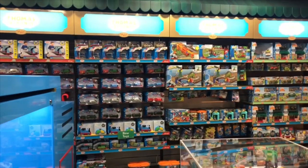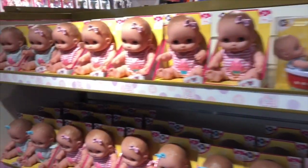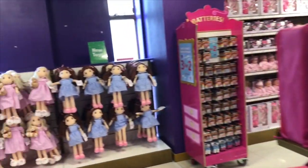And of course, here's our favorite train, Thomas. There's a whole section. And it wouldn't be a toy store without dolls and doll accessories.